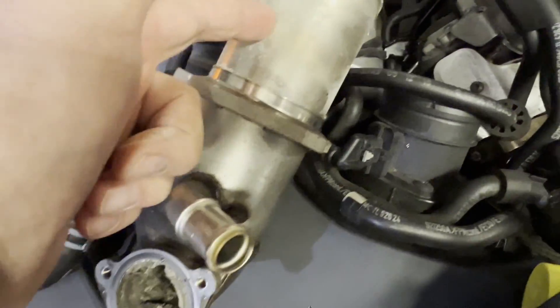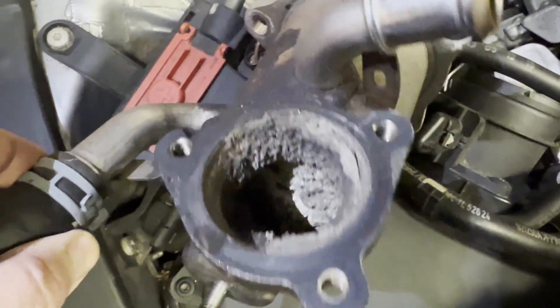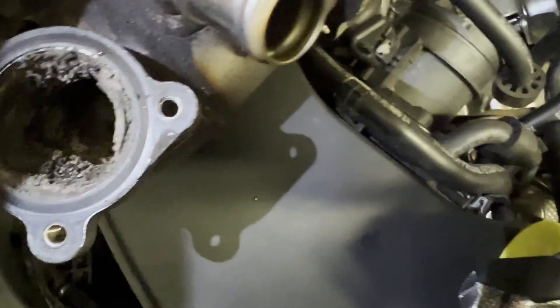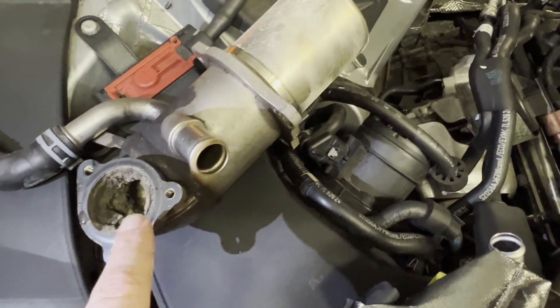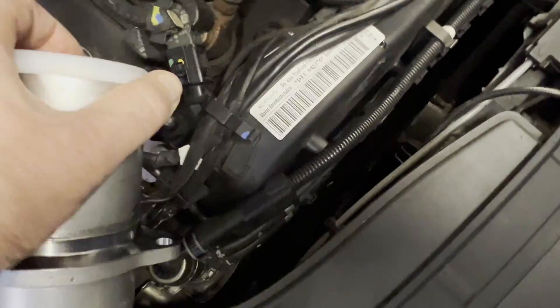...look on this other side — it gets quite clogged. Throughout the body of it, it gets blocked, and therefore it restricts the flow of gases through the unit.